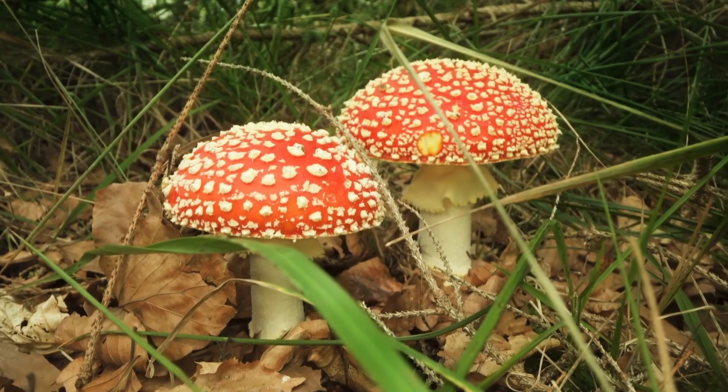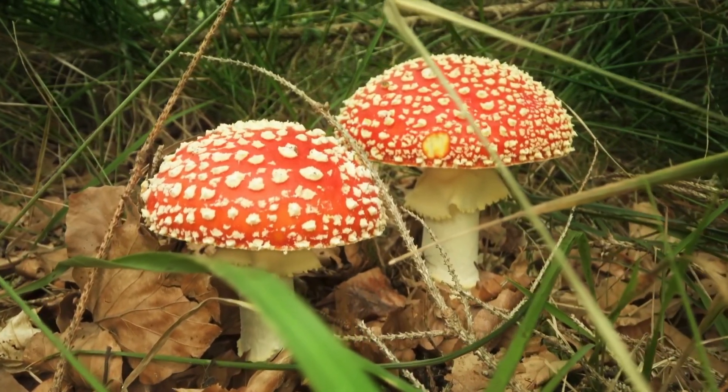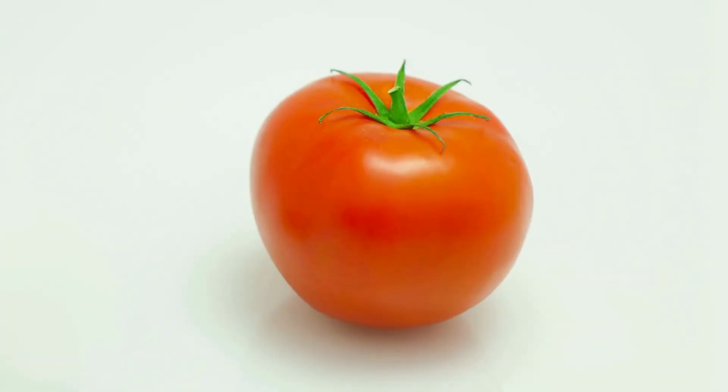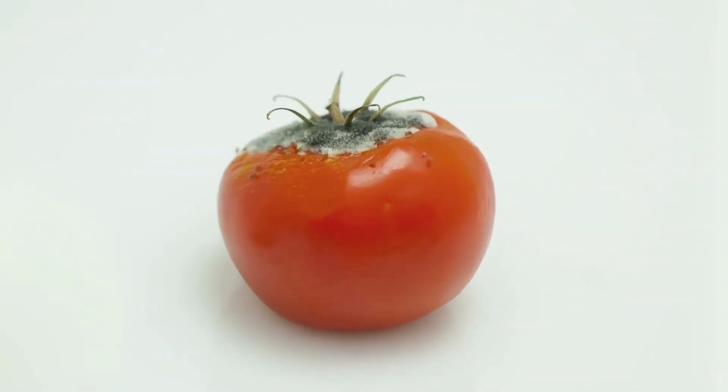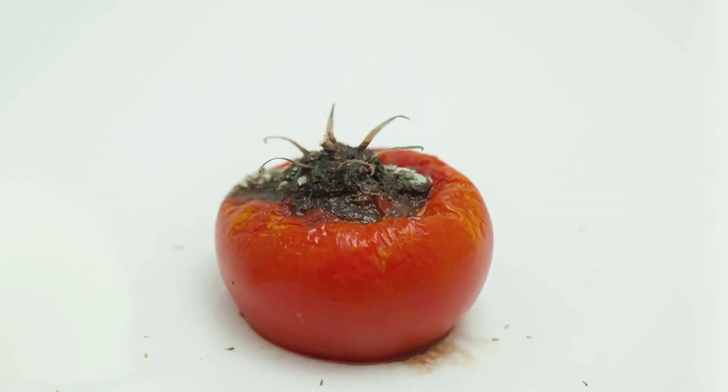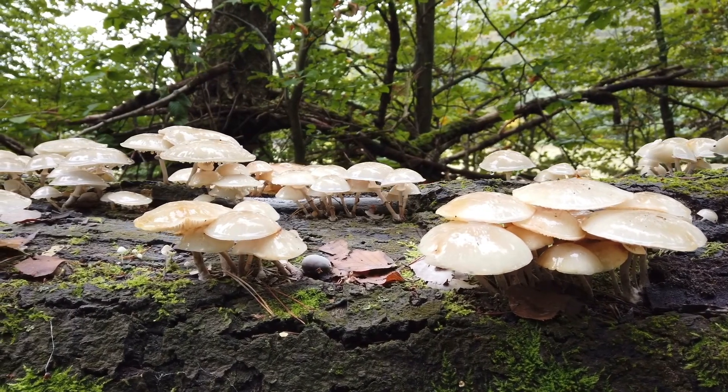Meet fungi, nature's recyclers. From the mushrooms you see in the forest to the moulds growing on your leftovers, fungi play a vital role in decomposition. They specialise in breaking down tough materials like wood and leaf litter.